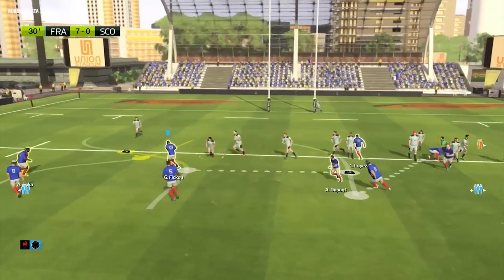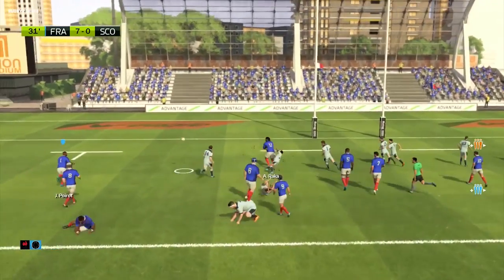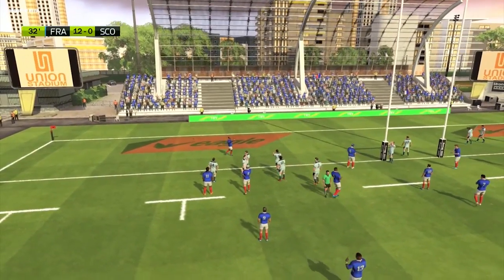Sharp passing. The ball's being moved around. Seymour — really well done. Very skilful handling. What a move that was, and what a try.